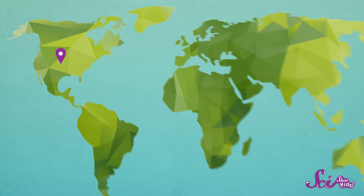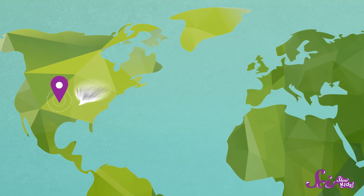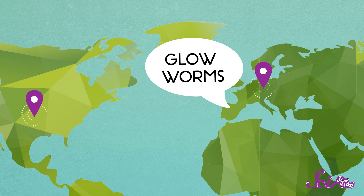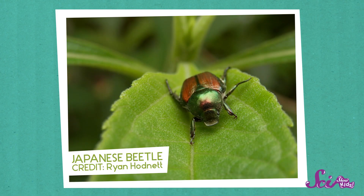Fireflies go by a couple of different names. In the United States, where they're mostly found in the East, some people call them lightning bugs. And in Europe, they might be called glowworms. But none of these names are very accurate, because fireflies aren't flies, bugs, or even worms. They're actually beetles! This means they're related to animals like ladybugs and Japanese beetles.